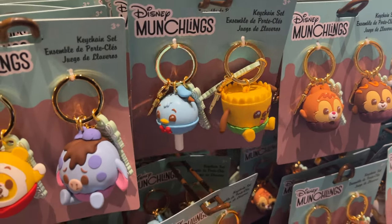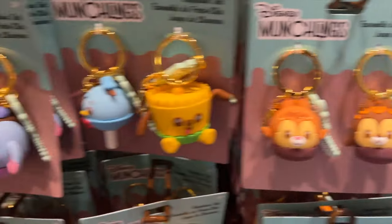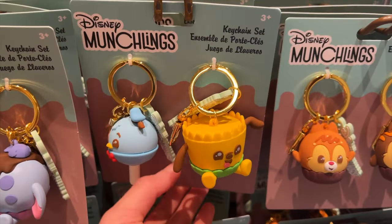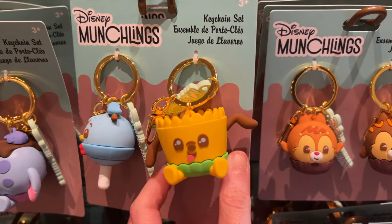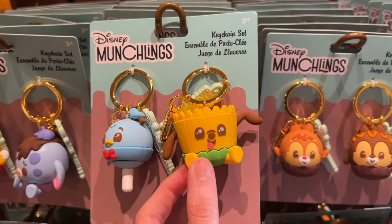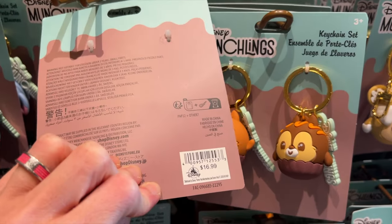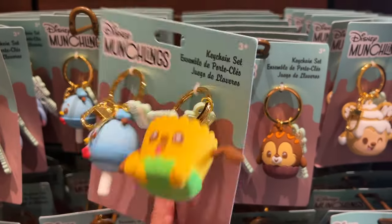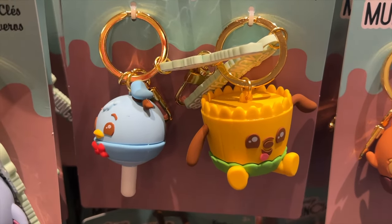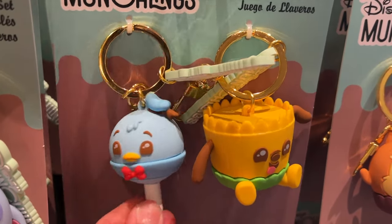They also have a new keychain set. I've shown you the Chip and Dale one, the Mickey and Minnie Mouse, and also Blueberry Eeyore and Winnie the Pooh. Now I've come across Pluto and this is the Donald Duck — I believe he's a cake pop. I had to look it up: we have the peanut butter chocolate swirl cup, which is Pluto, and then yes, he is a cake pop — Donald Duck. These are $17 and they are so adorable.